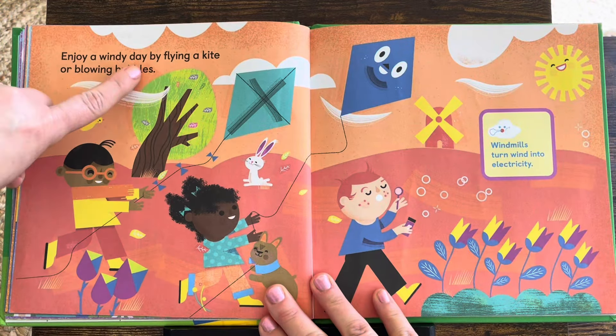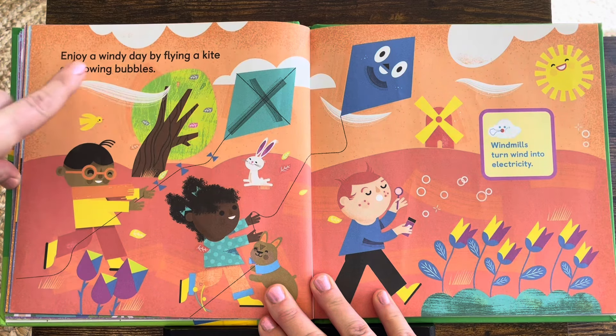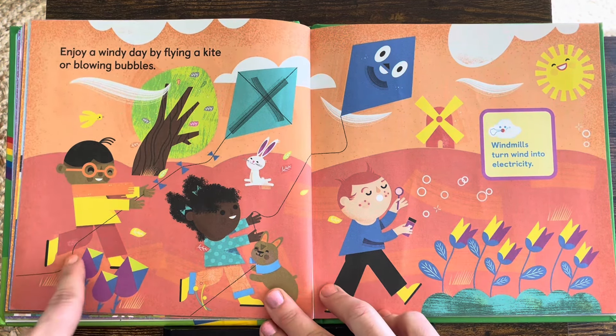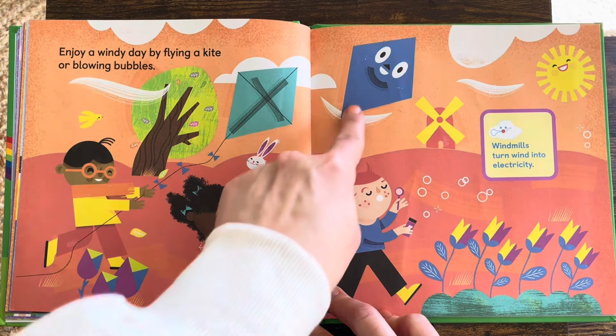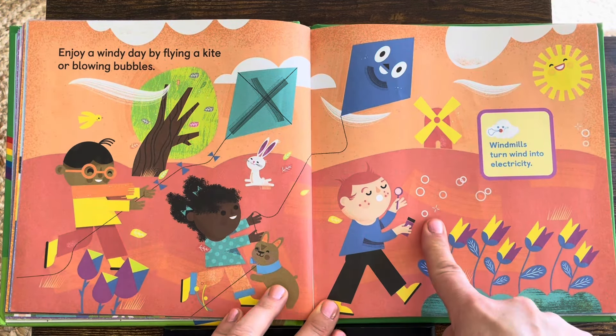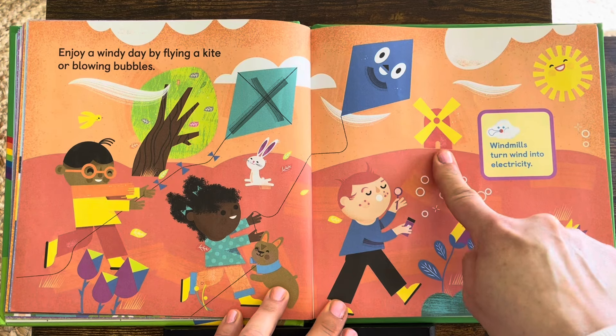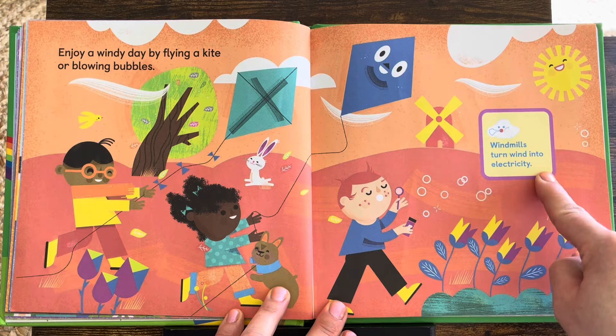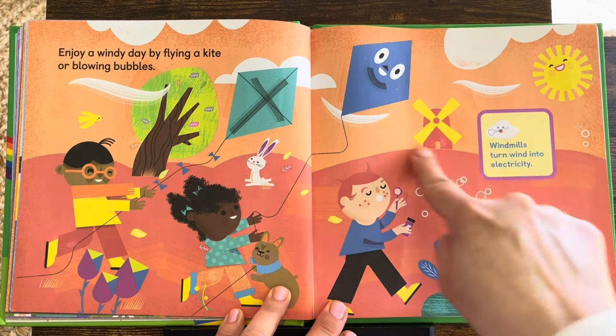Enjoy a windy day by flying a kite or blowing bubbles. Look — there's the kite or bubbles. Here's that windmill. Windmills turn wind into electricity. They use the energy from the wind.